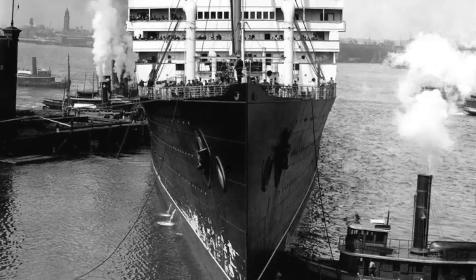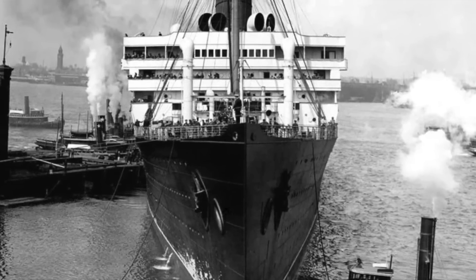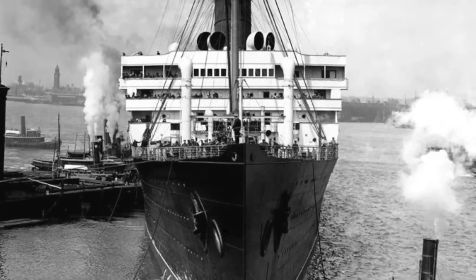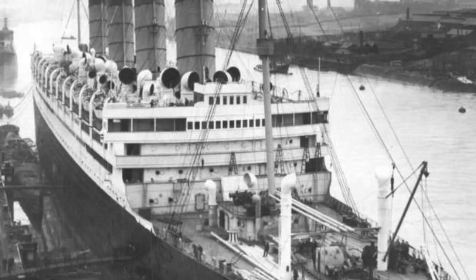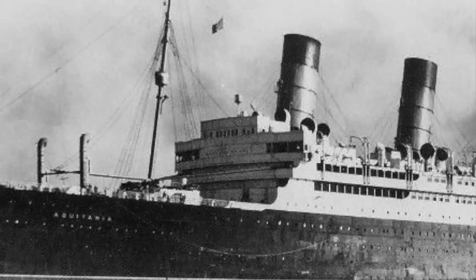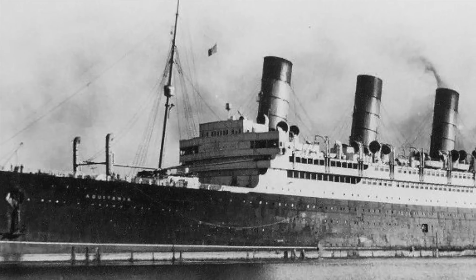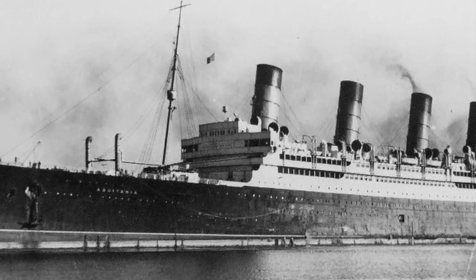But not only was Aquitania's bridge unusual and controversial, but it was seemingly always changing. With every photograph you look at, it seems, the bridge and the surrounding features have changed — and usually not for the better, unfortunately. The many changes to Aquitania's bridge are often attributed to a flaw or oversight in the ship's original design.